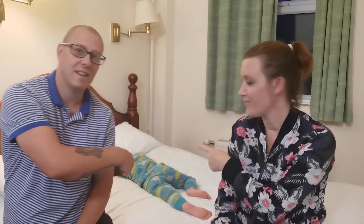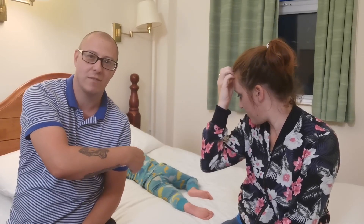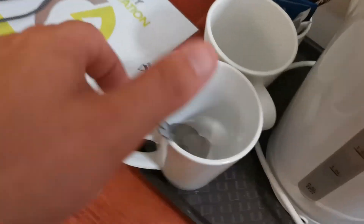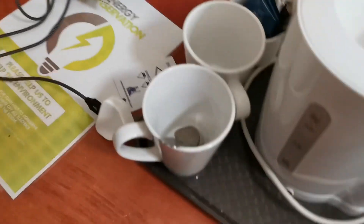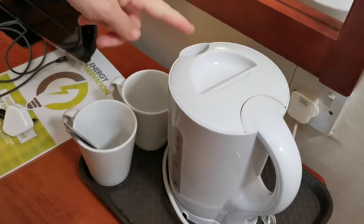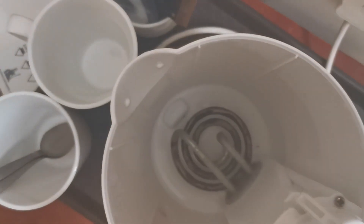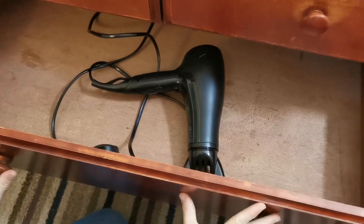We've got a little area for the kettle. There is a little stain on the cup. You've got your plastic tray, cups — yeah, clean. There's a little bit of dust in the handle but clean inside. Quick check on the drawers — there's a hair dryer in there.